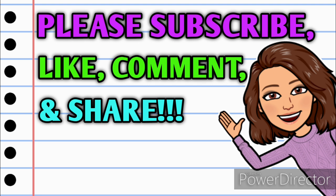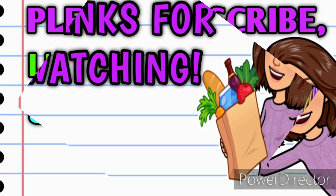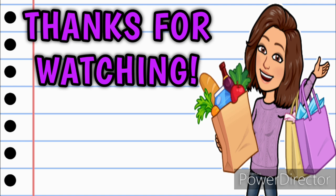Please hit that thumbs up button — it's a free way to help me out and it tells YouTube to share the video to more people. You already know I love hearing from you, so leave me a comment below before you go. Take a minute to share this video with somebody you know so they can get in on these deals. Thank you all so much for watching — I hope you have a wonderful day and I'll see you on the next one!